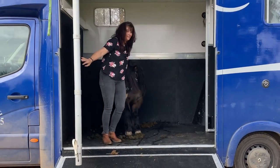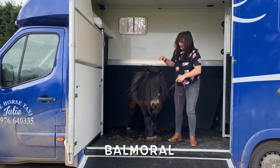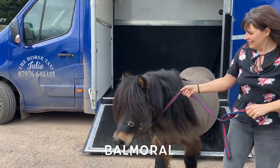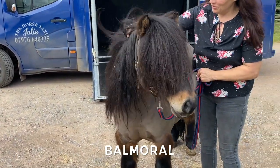And here's your new friend, Balmoral. Hello Balmoral, come on. Welcome to Shetland Pony Club. You're such a beautiful pony. Wow.